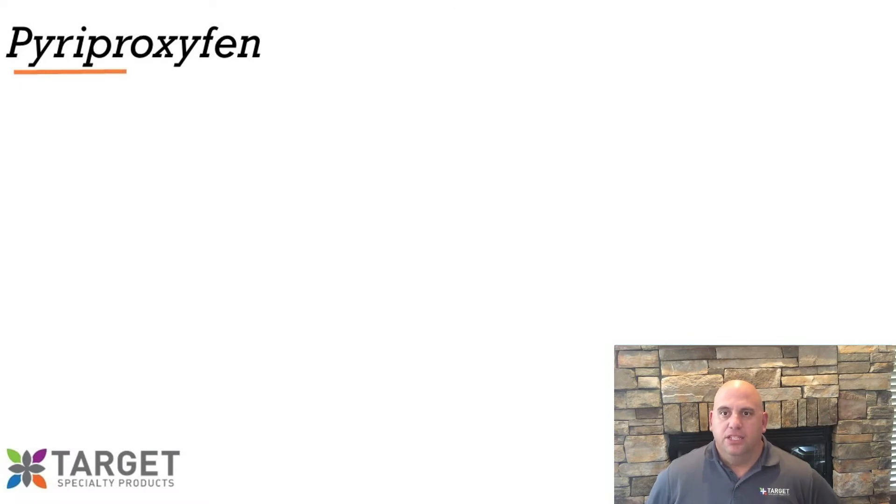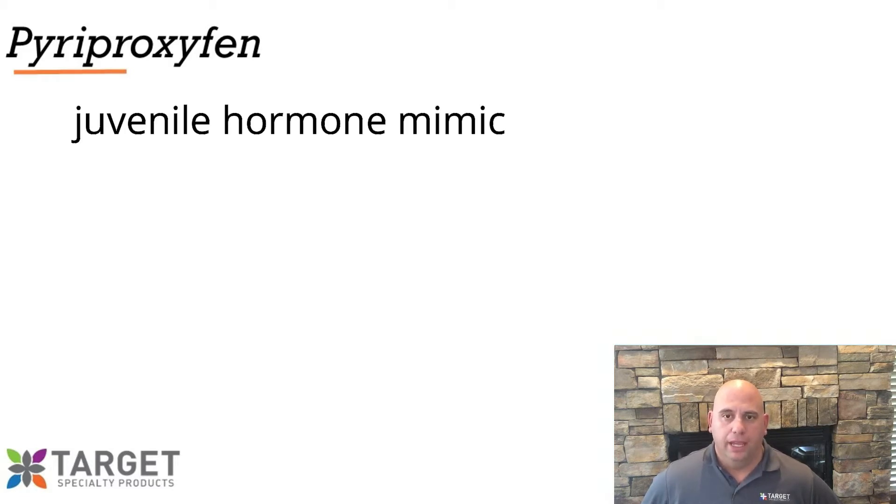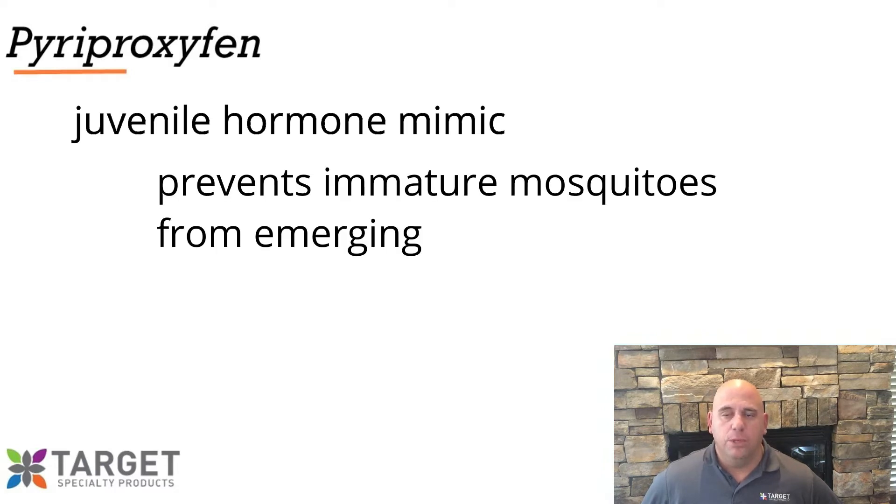Welcome back. Let's continue with the IGR pyriproxyfen. Like the previous IGR we spoke about in the third video, pyriproxyfen is a juvenile hormone mimic, and as such, prevents immature mosquitoes from emerging as adult mosquitoes.